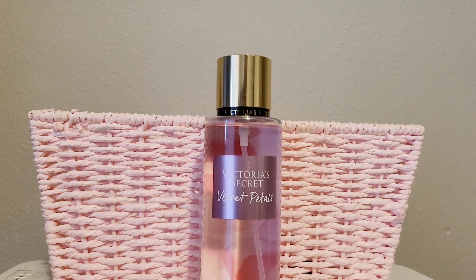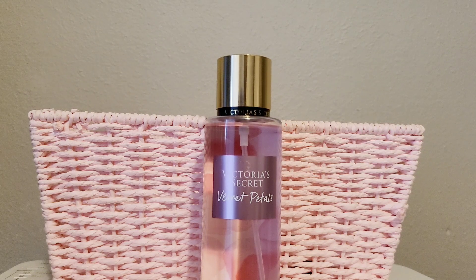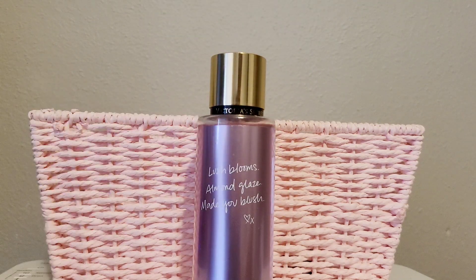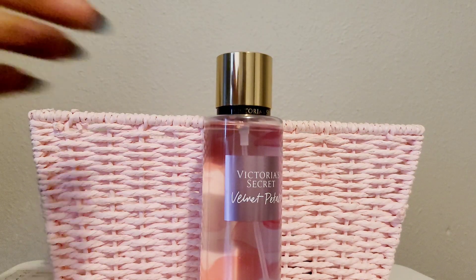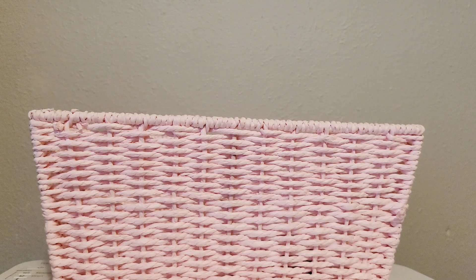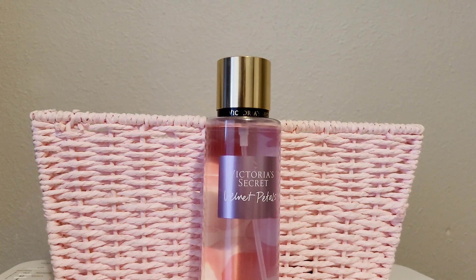Last but not least — I'm only sharing it because it's in my collection, though I don't plan to keep it — is Velvet Petals. So many people love it and I've never heard a bad thing about it, but to me it's just sweet. It says lush blooms and almond glaze. I'm going to declutter it because even though it's good, I don't reach for it. It's linear and sweet and that's fine, but it doesn't excite me, so I'd rather let someone else love it.